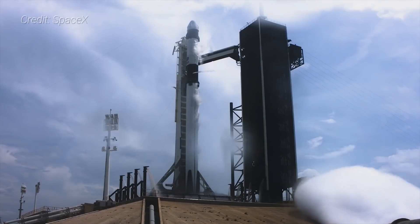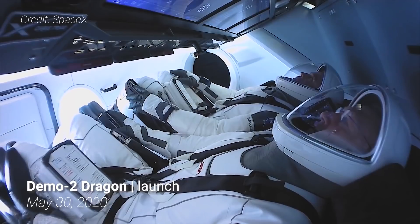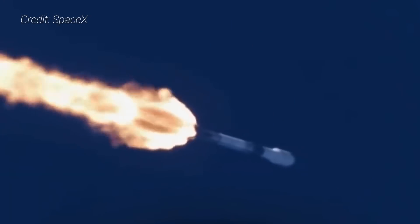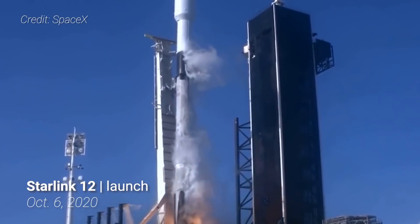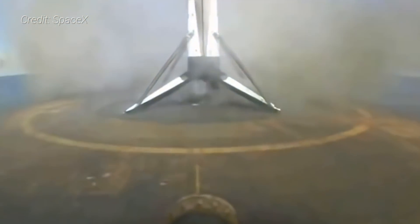CRS-21 is set to launch atop a previously flown Falcon 9 rocket from Launch Complex 39A at Kennedy Space Center in Florida. The first stage being utilized is Core B-1058, which previously launched the Demo-2 Crew Dragon mission in May 2020, sending NASA astronauts Doug Hurley and Bob Behnken to the ISS. After that, the booster launched a commercial satellite called Anasys-2 in July, then sent 60 Starlink internet satellites into orbit for SpaceX in October. CRS-21 will be the fourth flight of this booster, and after its job is done, it is expected to land on the drone ship Of Course I Still Love You, located some 623 kilometers downrange.